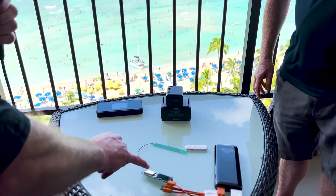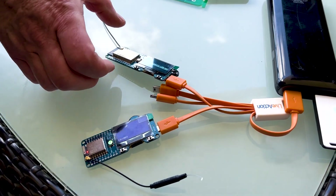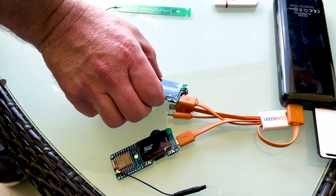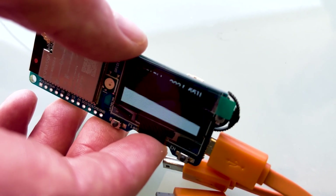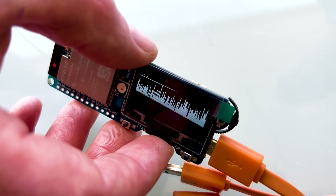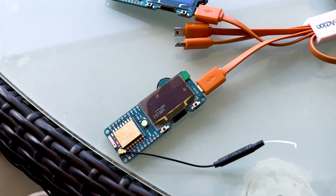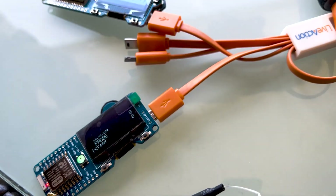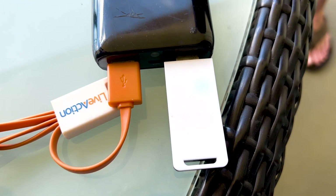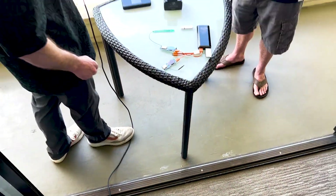We've got some other tools here as well. This one looks like a packet analysis and capture device, and if I twist it gently you can see it's actually got a moving spectrum analyzer as well, which is awesome. We can record the data stream in real time and capture packets. We also have another device used to carry out a de-authentication attack, and another device used to detect de-authentication attacks.